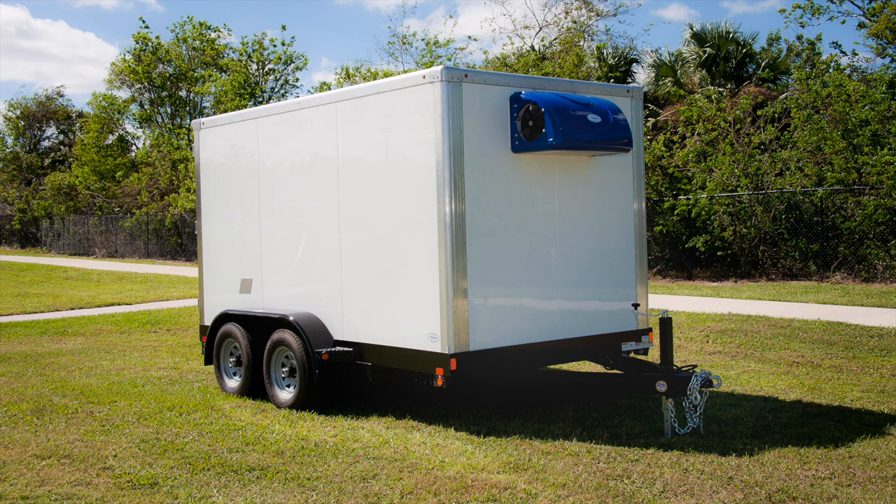These trailers are a great backup plan for any emergency situation — like a loss of power, natural disaster, or a walk-in cooler that breaks down at 5:01 PM on Friday night. Perfect for your next special event.